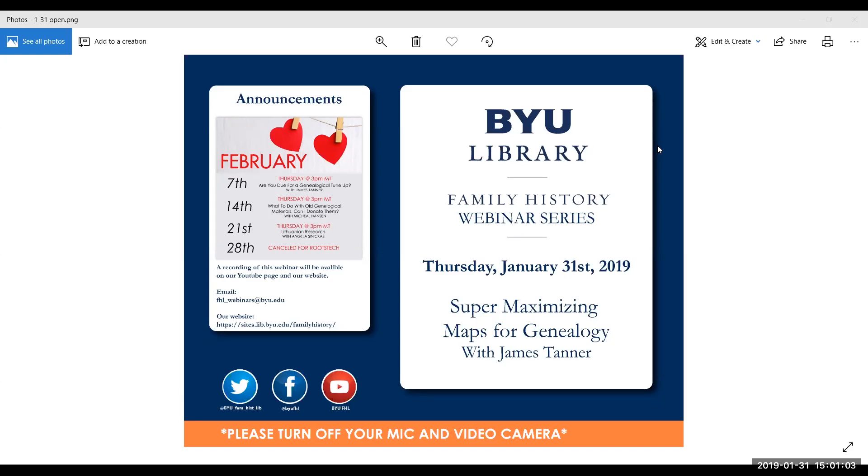Today we'll be having a presentation with James Tanner on super maximizing maps for genealogy. Next webinar in February will also be with James. He'll be giving a presentation entitled 'Are You Due for a Genealogy Tune-Up?' — that'll be next Thursday the 7th at 3 p.m. Mountain Time. A recording of this webinar will be made available at the end of the week on our YouTube page and our website. If you can't find that by next week or have any problems, you can email fhl-webinars at byu.edu. Our website also has all the webinar information including the February schedule, and our previous webinar on Scandinavian research is on its way to being uploaded.